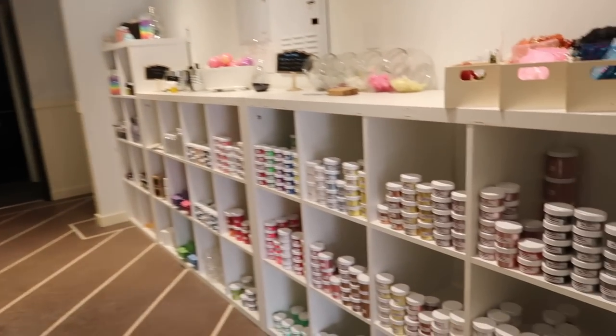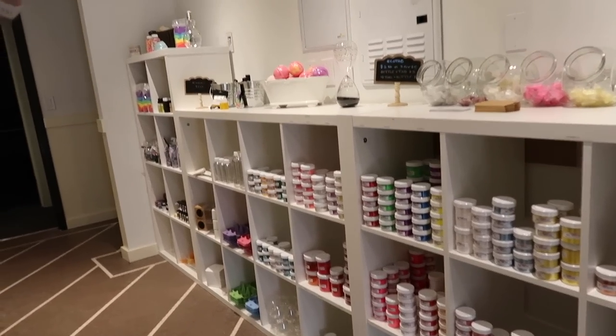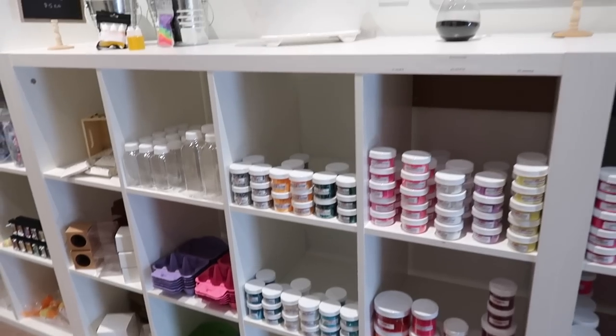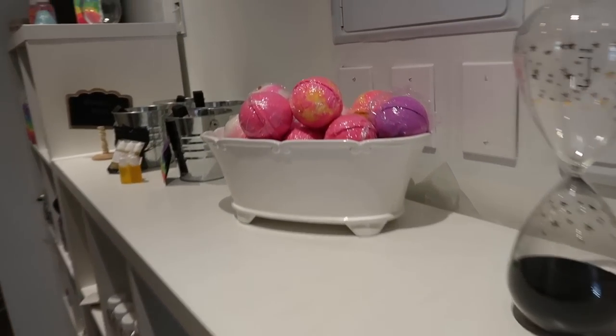Down here they have all of their micas, pigments, glitters, glow-in-the-darks, and a huge array of colors. They carry egg cartons for egg bath bombs, both plastic and cardboard styles. They're also just getting a bunch of new glitters in, and they do a subscription box every month.